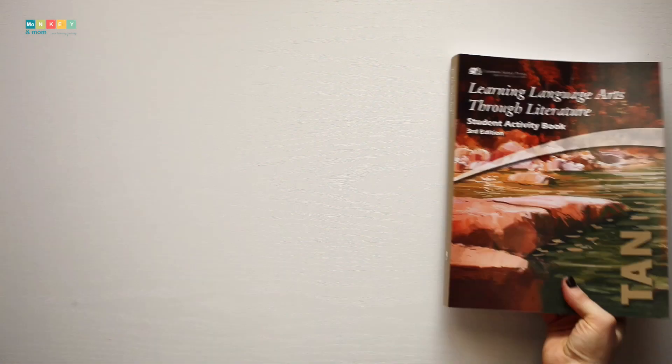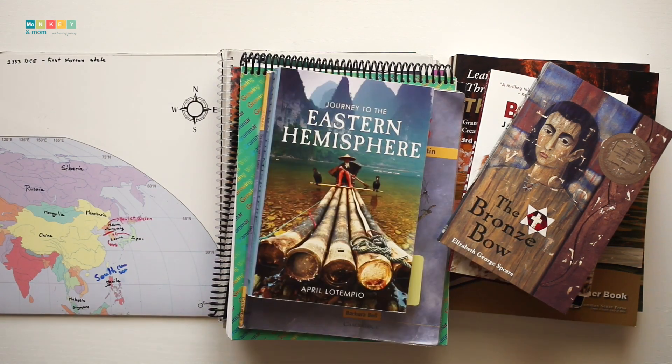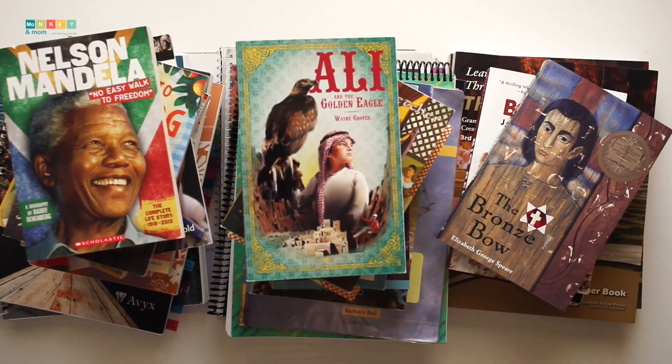In today's video, we'll talk about the choices we've made for 6th grade and what we like about each. I'm so happy with the combination of subjects and materials we picked for this year because we're already at the end of our first semester and everything is going so smoothly.